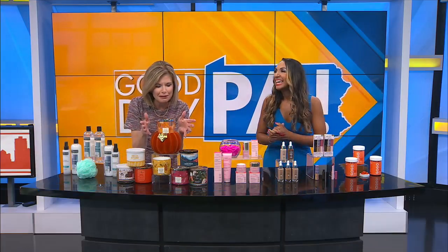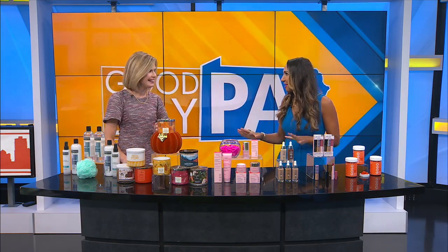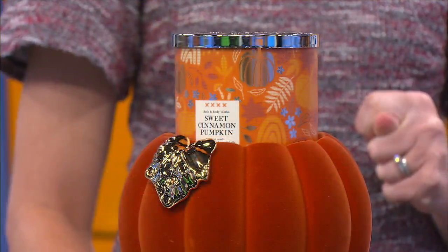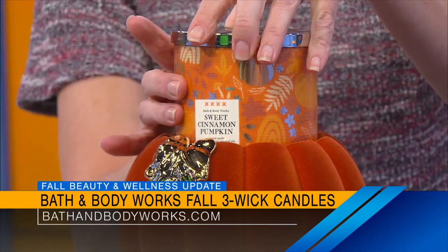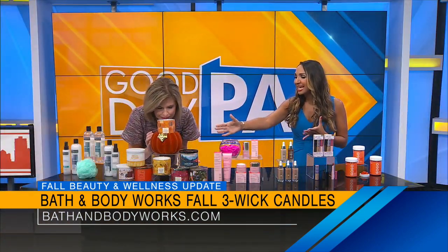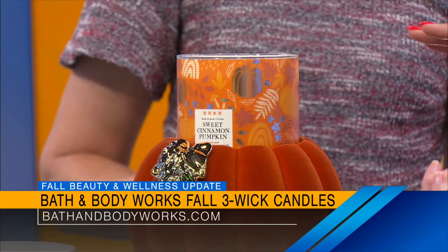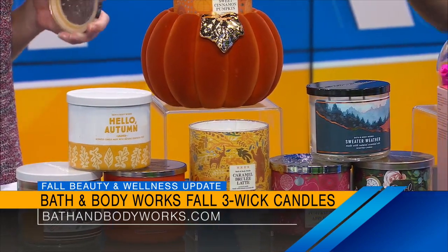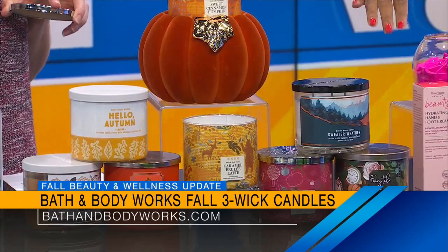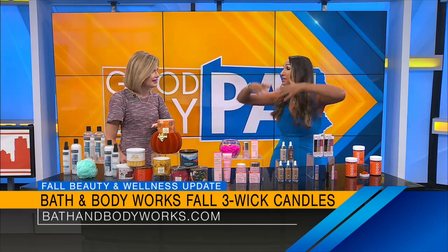Fall candle season is back — better than ever at Bath & Body Works. They've got their three-wick candles and these just create that warm, beautiful ambiance. They've got your fresh fall scents like Sweater Weather and Leaves, your favorite fall treats like Sweet Cinnamon Pumpkin and Pumpkin Apple. Brand new this season is the Caramel Brûlée Latte and Fairytale.